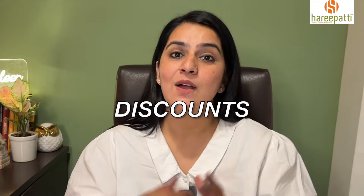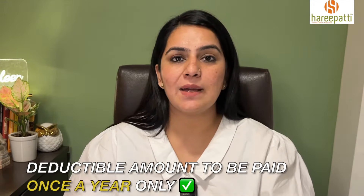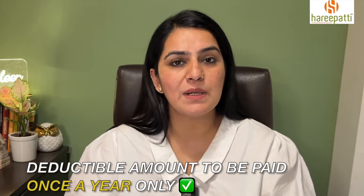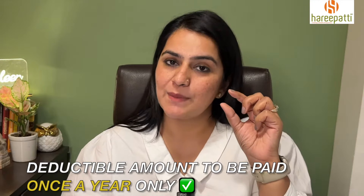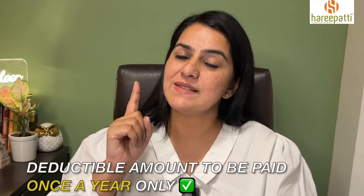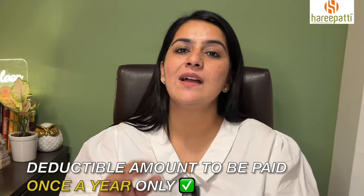So you can choose a deductible. And yes, this is only once per year. Remember, when the first claim comes, the deductible amount is deducted — for example, we have taken a deductible of ₹25,000, which you pay. This is only once in the year. The next claim will come, and the insurance company will settle it completely — you don't have to pay the deductible again. In other words, the company gives you a discount.